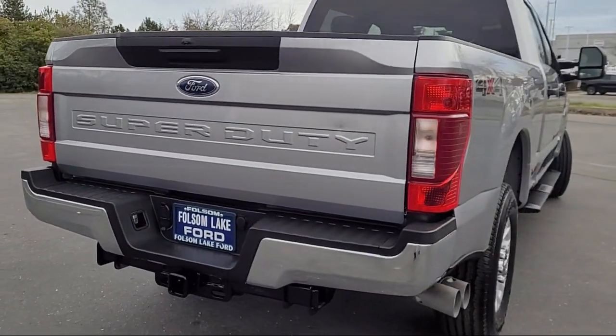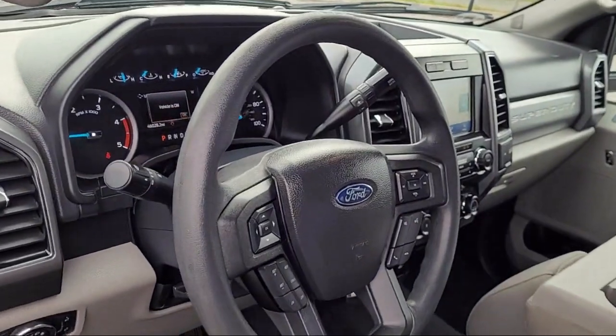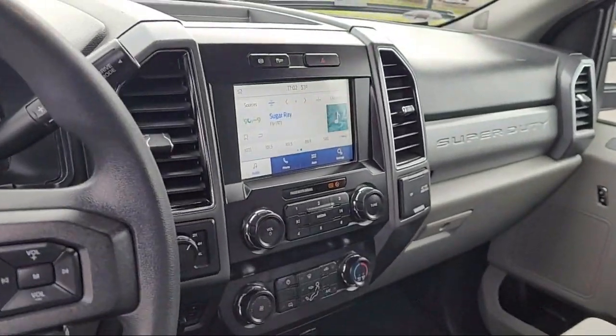Electronic stability control, alloy wheels, auto high-beam headlamp control, and has less than 50,000 miles on the odometer.